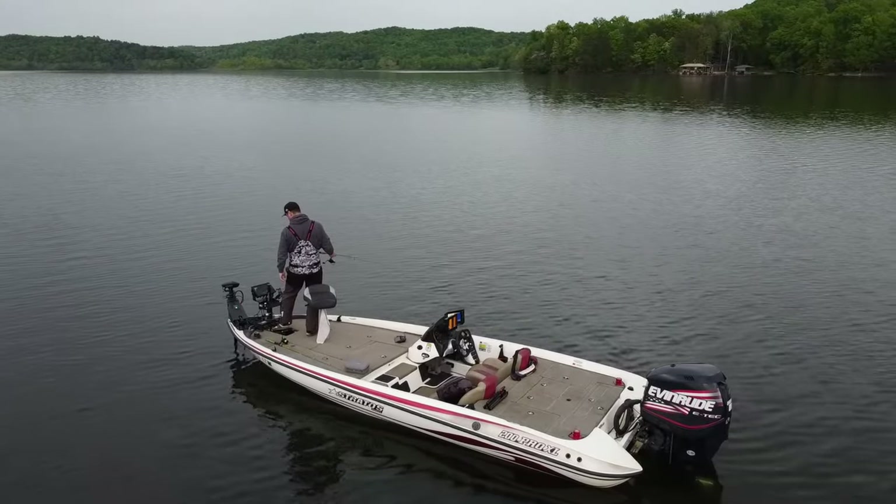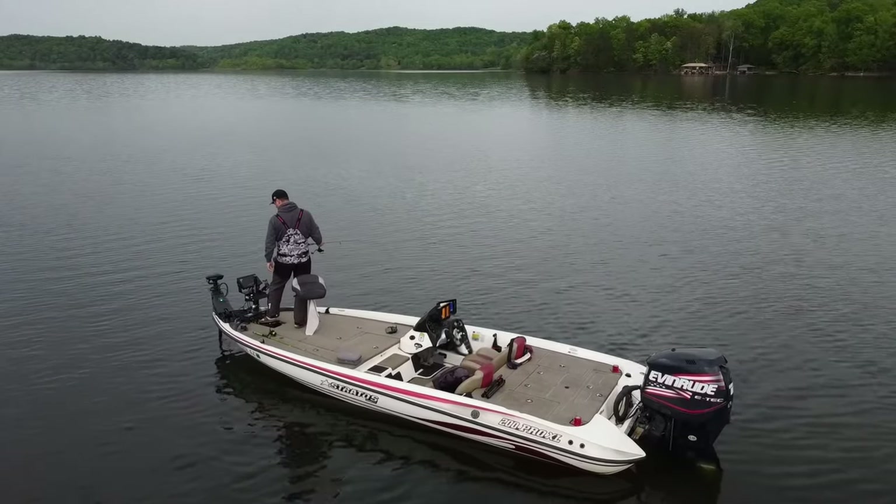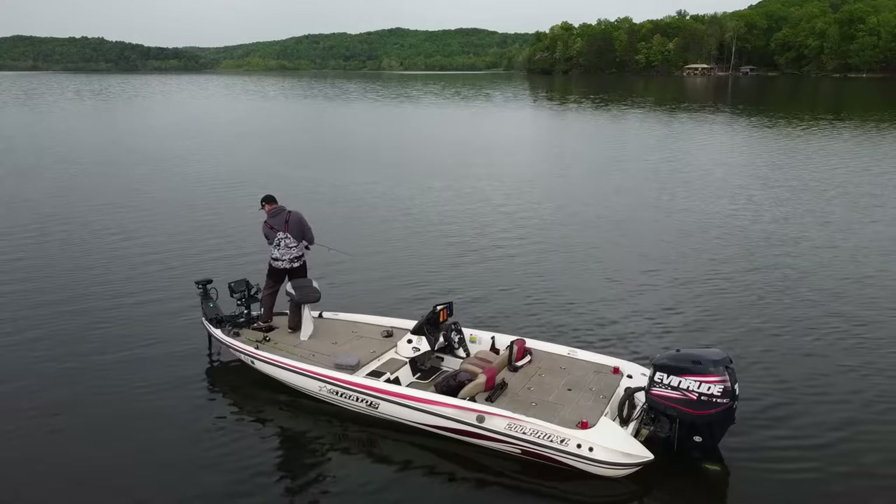First I'm going to walk through how crappie move throughout a big reservoir system, specifically in a highland reservoir like Watts Bar Lake — how you can find them during different times of the year — and then I'll walk through my process of actually going about fishing that tournament.